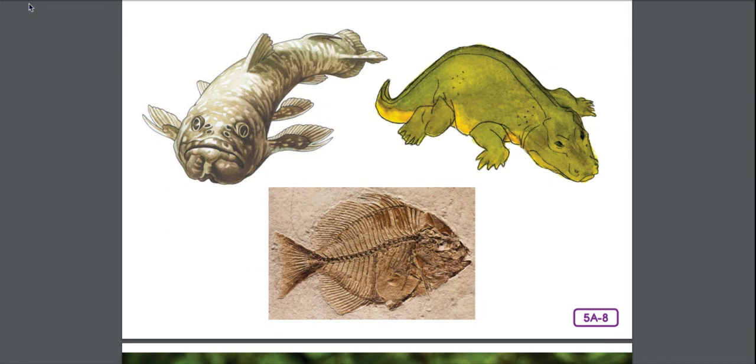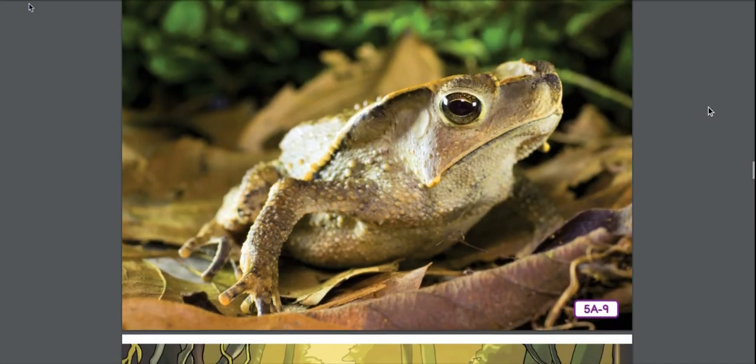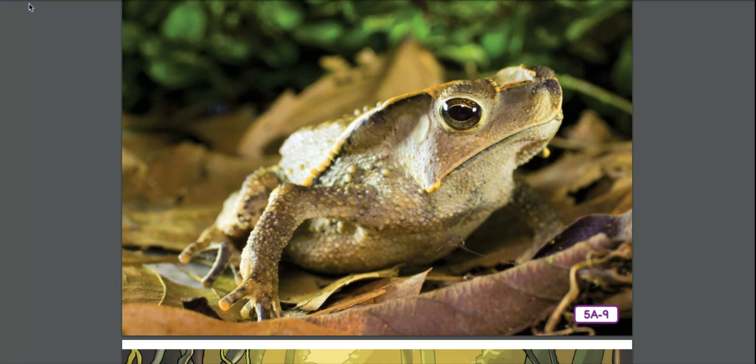Most scientists generally agree that amphibians evolved from an early group of fish with lobed or fleshy fins hundreds of millions of years ago, long before the dinosaurs. Scientists continue to study fossil remains, trying to figure out the exact way in which this slow change occurred over a long period of time. Today, amphibians live everywhere on Earth except Antarctica. Many of them live in tropical rainforests or near rivers, lakes, and streams. Amphibians that live in cold climates become dormant as their bodies slow down in winter, burrowing deep underground or burying themselves in the top layer of mud at the bottom of ponds to stay warm.